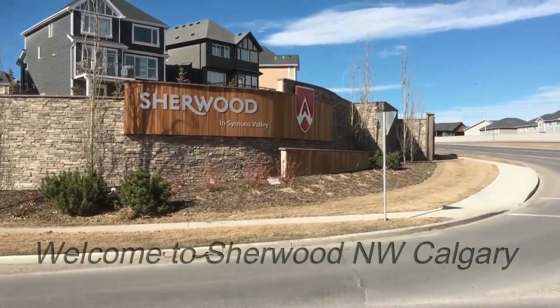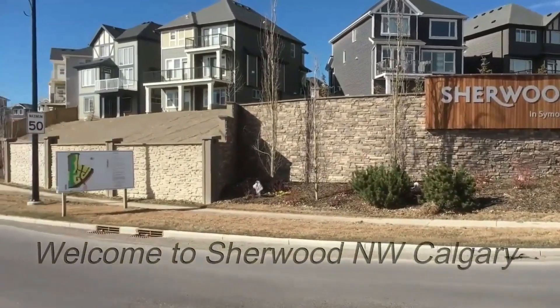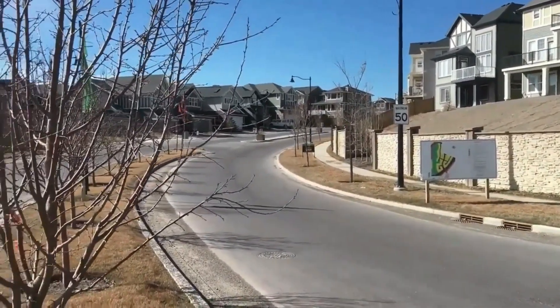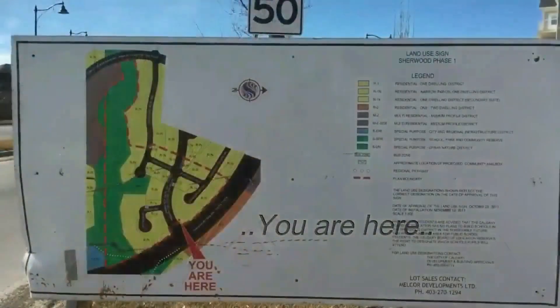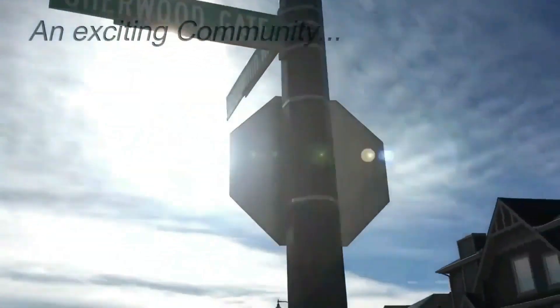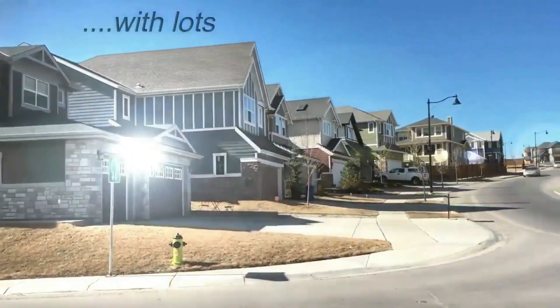Shearwood is an exciting, fairly new residential community full of young families embracing the Calgary lifestyle and enjoying lots of space with walkways and ravines. Located in Northwest Calgary, with access from Shaganapi Trail just north of Stoney Trail.